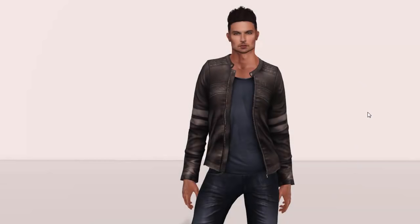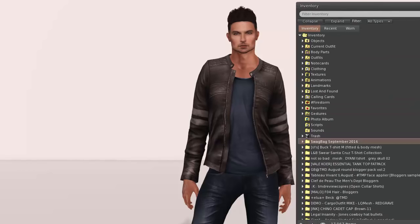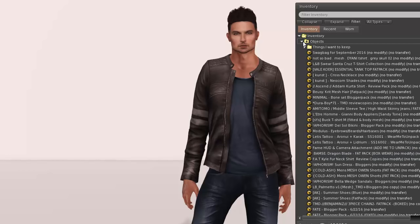Good morning, this is Strawberry Singh and today is Swag Bag day! I'll be opening up Swag Bag September 2016. If you're not familiar with Swag Bag, please click the link in the description — it's for my blog post. It's basically a monthly subscription box for male avatars in Second Life. If you signed up for September, the theme was Adventure.